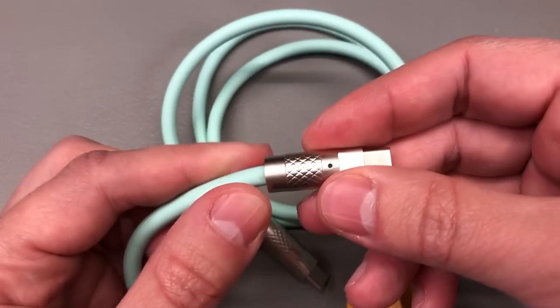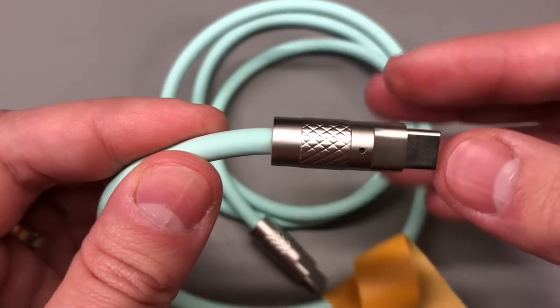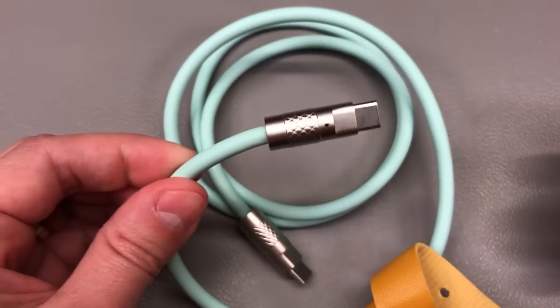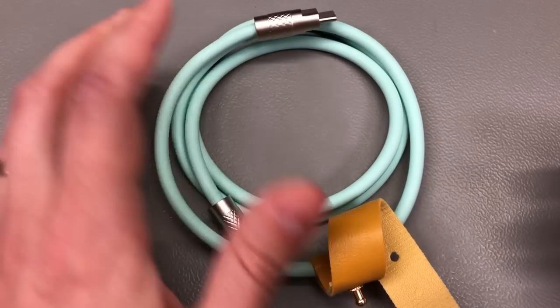The end connectors look like metal with a knurling texture but I believe they are just plastic, which is fine for me. I would say this is a pretty decent silicone charging cable, but don't expect it to support video as well — just basic high-power charging.